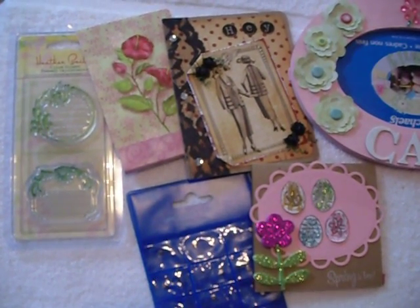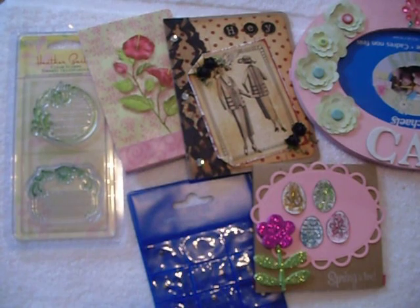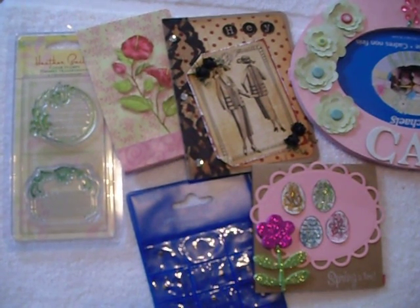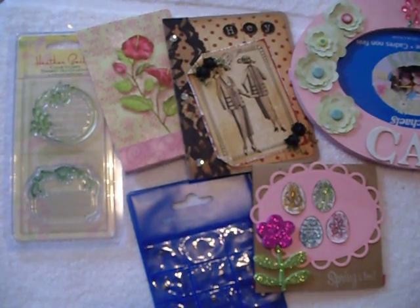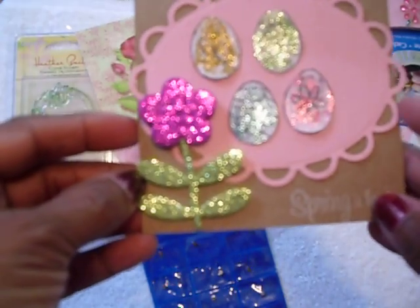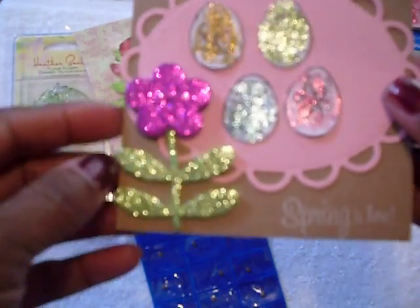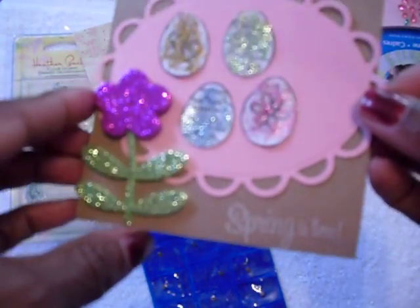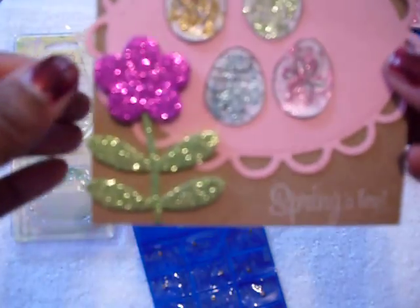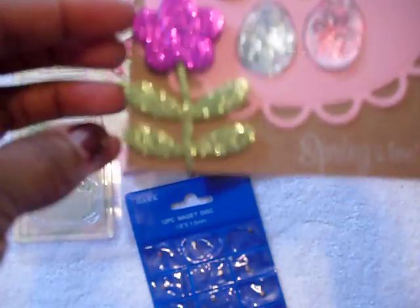This first package that I'm going to show you is from Tamika from Scrap the World, and the little crafter in the making, better known as Kyla. Hey Kyla! This is a card that she made for me — there are some beautiful stem Easter eggs that she's glittered out.